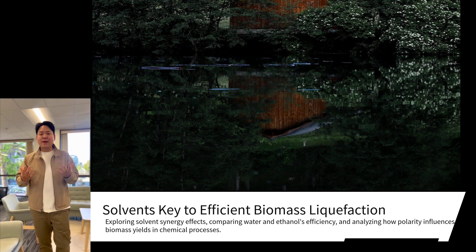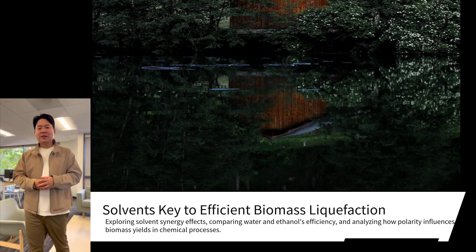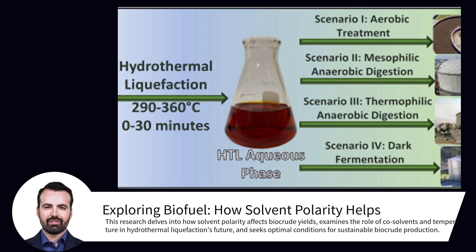The Reichardt polarity parameter of solvents also correlates with yield variations. Solvents with higher polarity, such as water, tended to achieve better biocrude yields compared to lower polarity solvents like methyl tert-butyl ether.